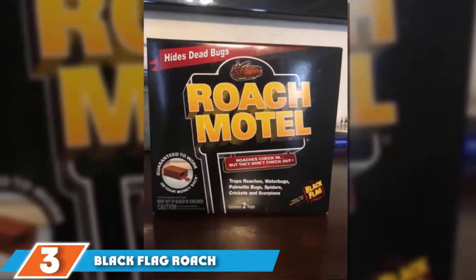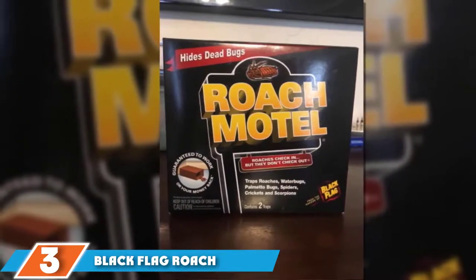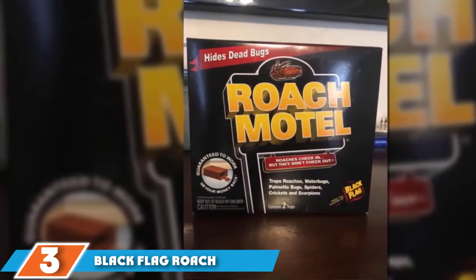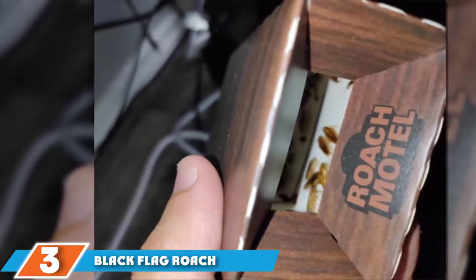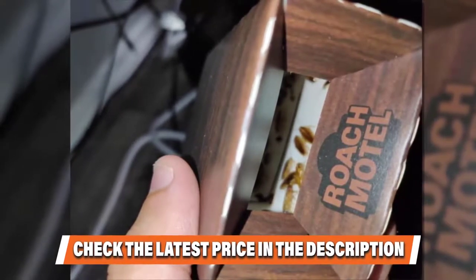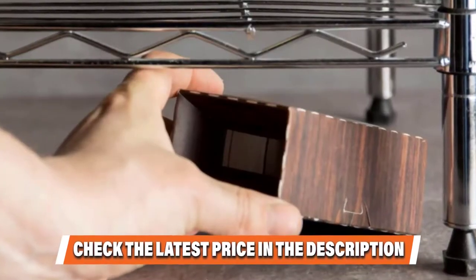The number 3 position is held by the Black Flag Roach Motel Insect Trap. Roach motels have been go-to roach-ridding products for years, and with Black Flag's Roach Motel Insect Traps, it's easy to see why. The trap contains no pesticides, making it safe for any room of the house and for use around kids or pets. A powerful lure is combined with a strong adhesive on the inside of the trap, drawing roaches in where they become stuck and die.